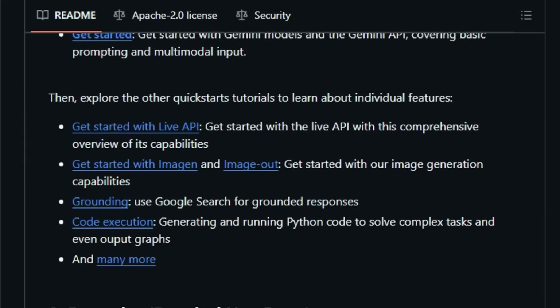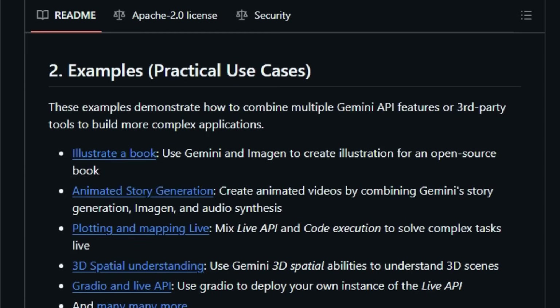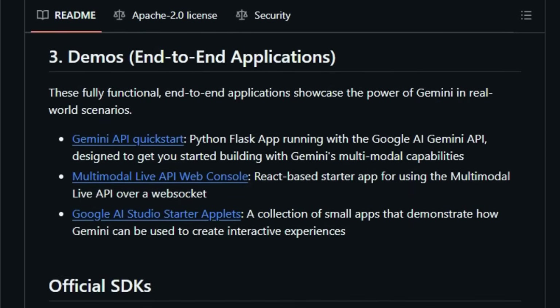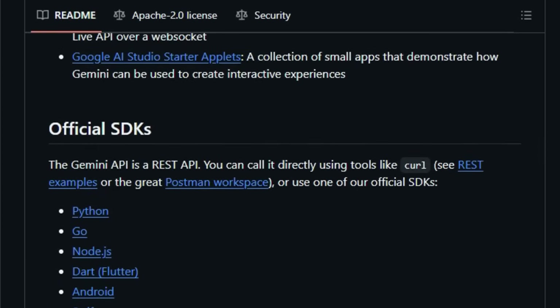Whether you prefer using the REST API directly or leveraging one of the official SDKs available in multiple popular languages like Python, Go, Node.js, Dart, Android, and Swift, this cookbook provides the hands-on guidance you need to effectively build innovative applications with Google's cutting-edge generative AI models.